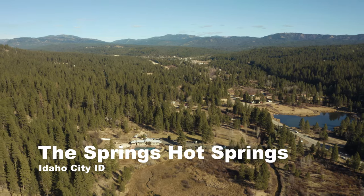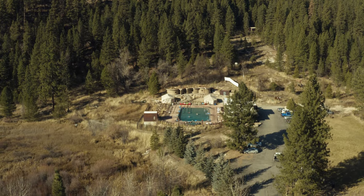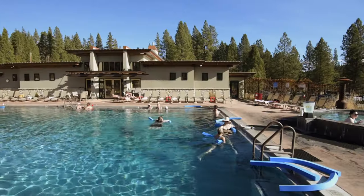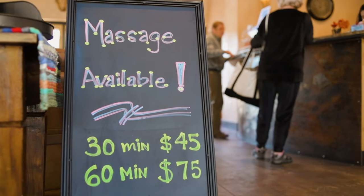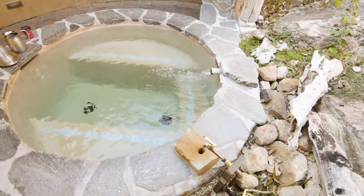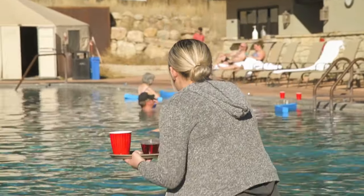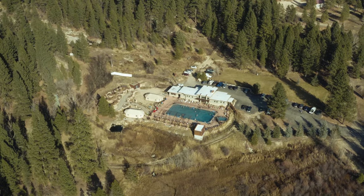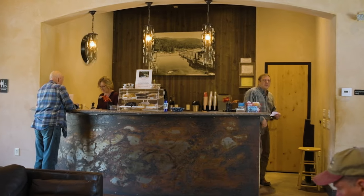Getting into the developed hot springs, we'll start with The Springs in Idaho City, about 45 minutes north of Boise. The Springs really has it all — it's a luxury stay where you can get a massage, use a sauna, access private pools, and enjoy food and beverage service that brings food and drinks right to you in the hot springs. If you're looking to stay the night, they have a hotel attached to the property called the Inn at the Pines. Just remember, you'll need a reservation before you go.